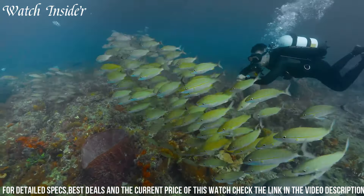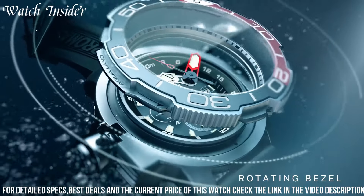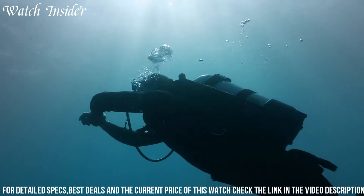The durable stainless steel case and band are built to withstand harsh environments, while the mineral crystal lens provides excellent scratch resistance. This watch is a reliable and stylish choice for divers and water enthusiasts.